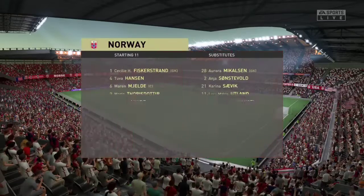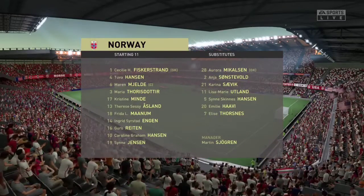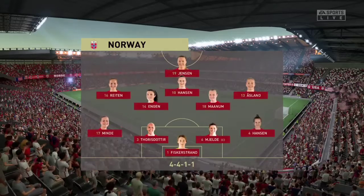Here's how Norway will begin the game. They're starting with an attacking 4-5-1 formation with three players in advance of two holding midfielders. But it's important that the wide players come infield to join the centre forward at the right time.